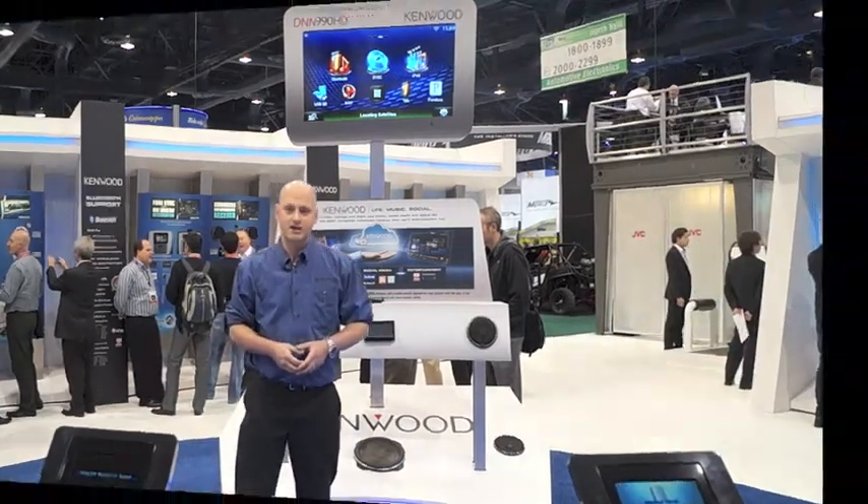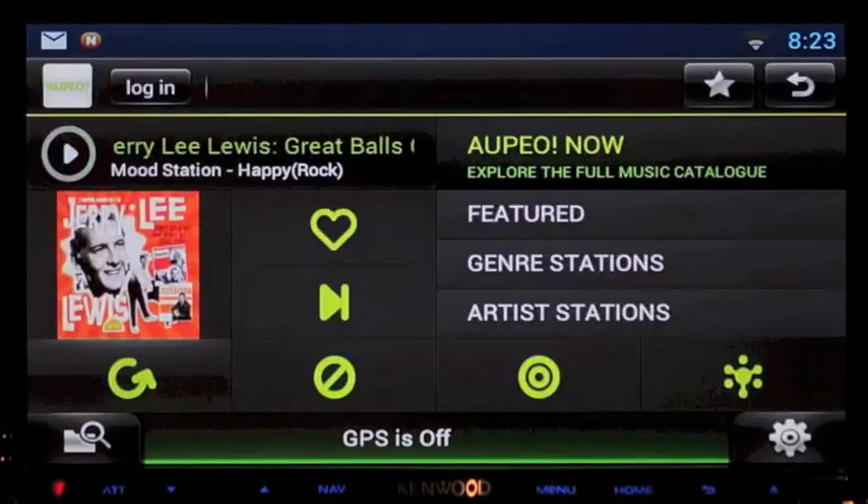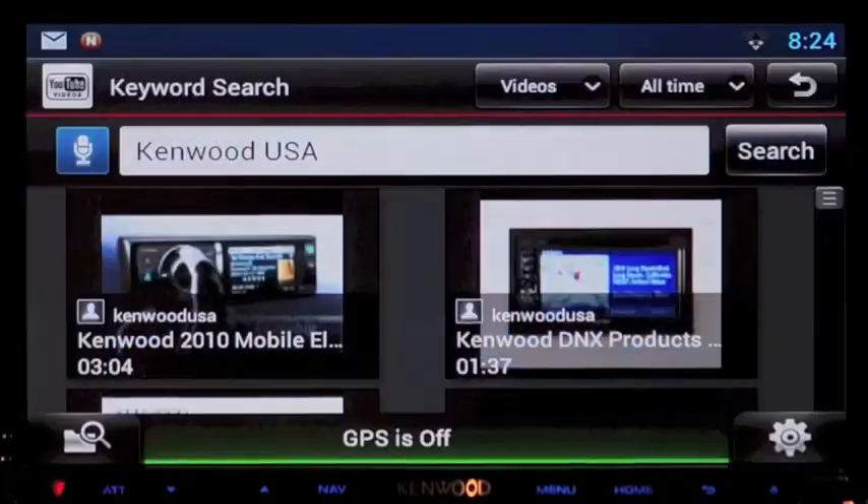In addition to this, they will also have a variety of entertainment applications like iHeartRadio, OPO, as well as streaming video. You can also access music stored on a cloud-based server.